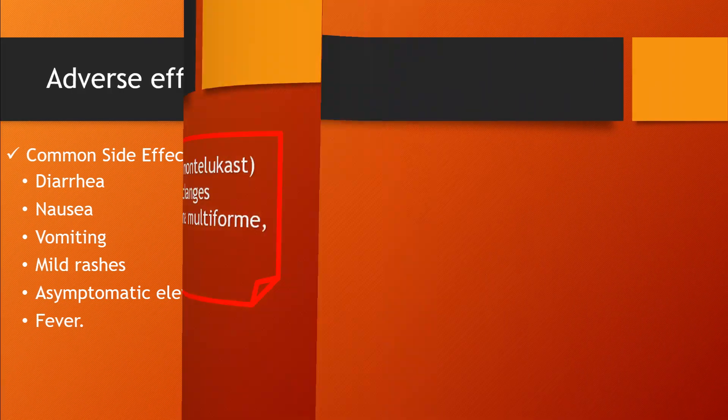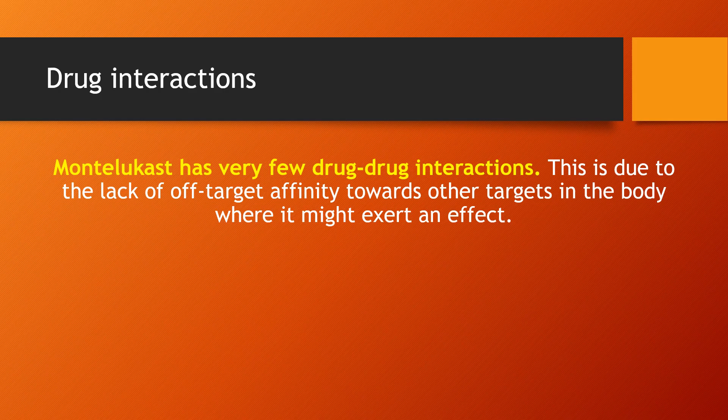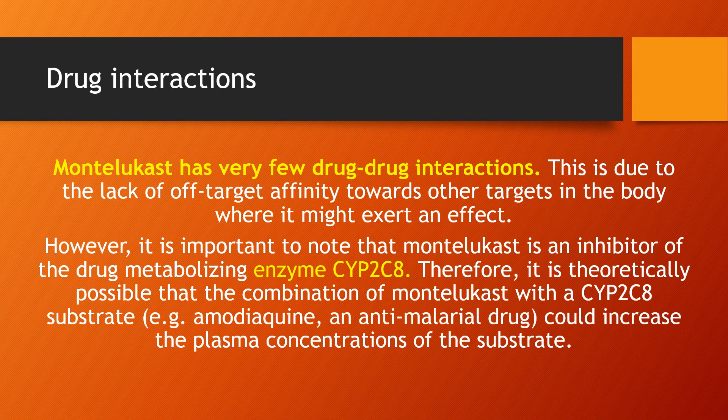Drug Interactions: Montelukast has very few drug-drug interactions, due to the lack of off-target affinity towards other targets in the body. However, it is important to note that Montelukast is an inhibitor of the drug-metabolizing enzyme cytochrome P450 2C8. Therefore, it is theoretically possible that the combination of Montelukast with a cytochrome P450 2C8 substrate could increase the plasma concentrations of the substrate.